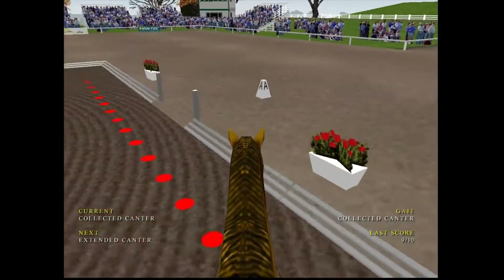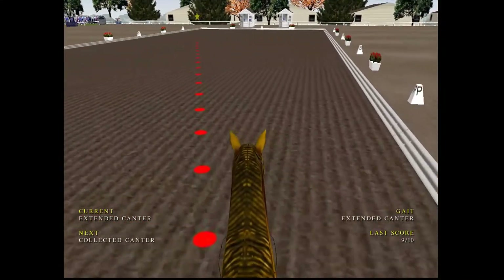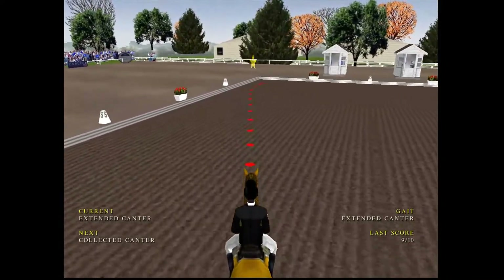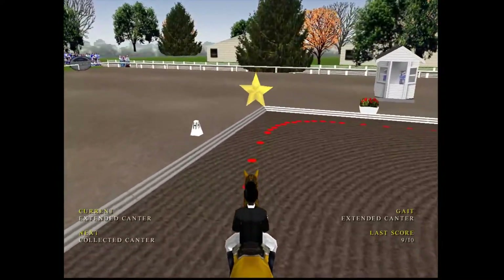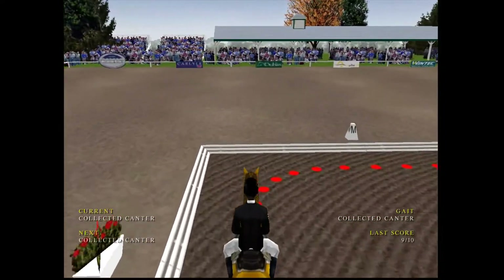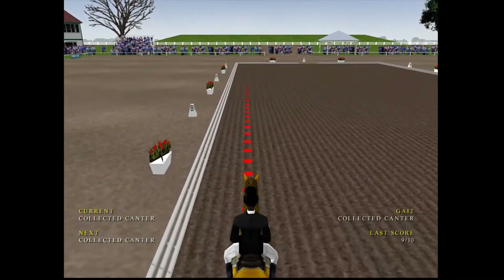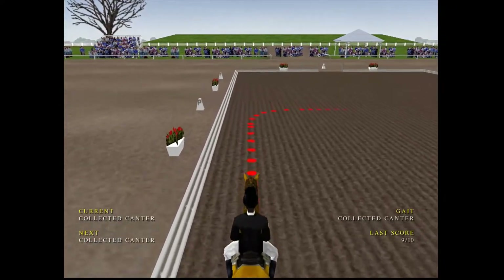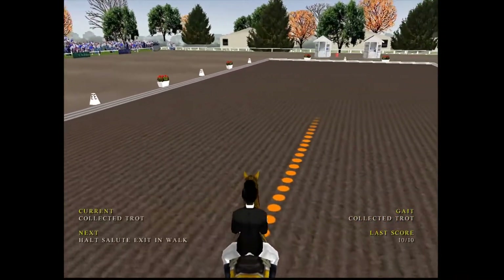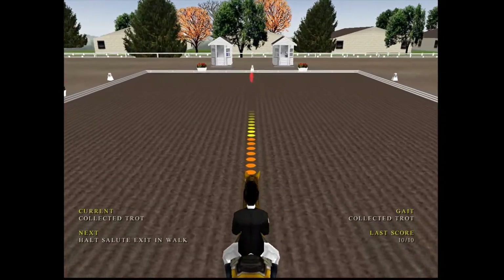The aim of the dressage test of course is to get the horse to do exactly the right movement right at the marker. A very controlled collected canter and they lengthen into the extended canter — an acceptable extended canter there. Just shortening up the canter now. Well you can see her concentration here. Very controlled collected canter, into a collected trot. Ready to salute the judges.